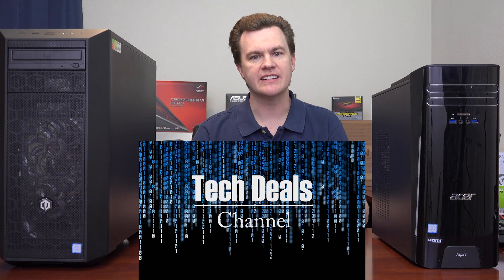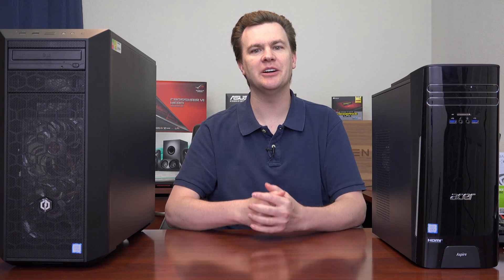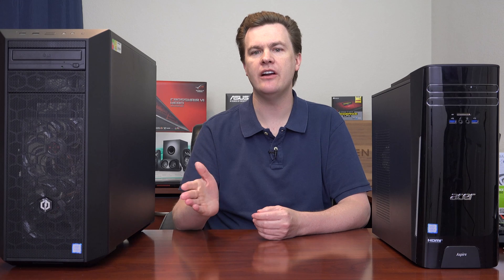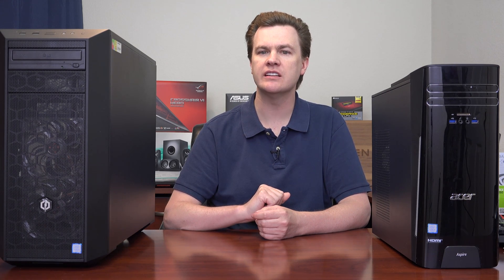Hello and welcome to TechDeals. Which desktop computer should you buy? This is a comparison video. I have two different desktop computers here that I'm going to be comparing and contrasting, both of which have been reviewed previously on my channel.